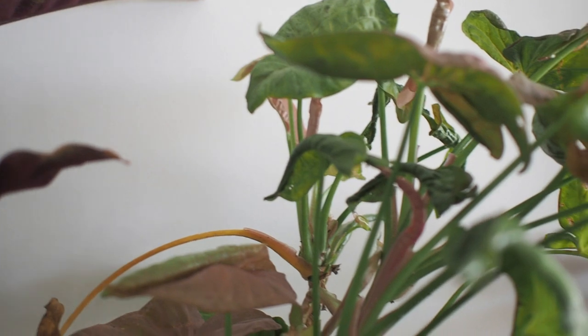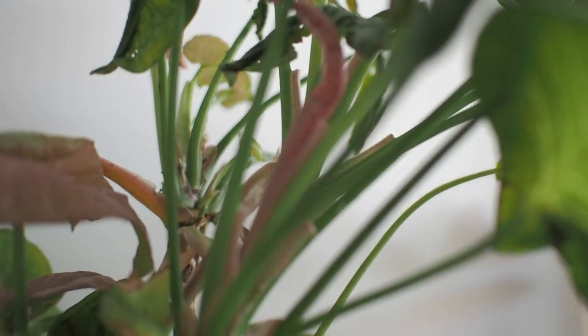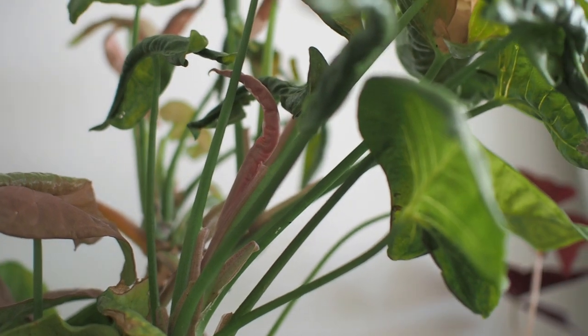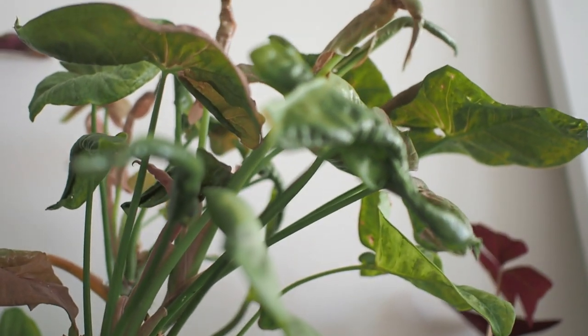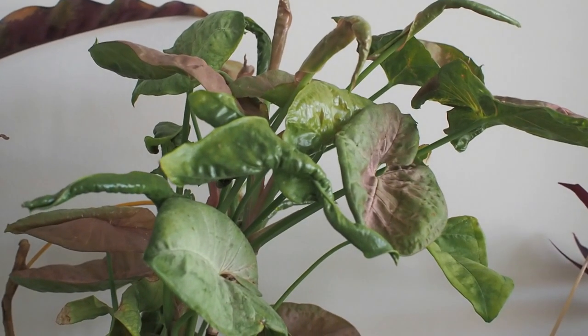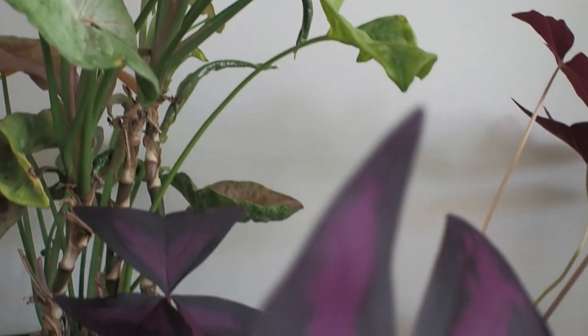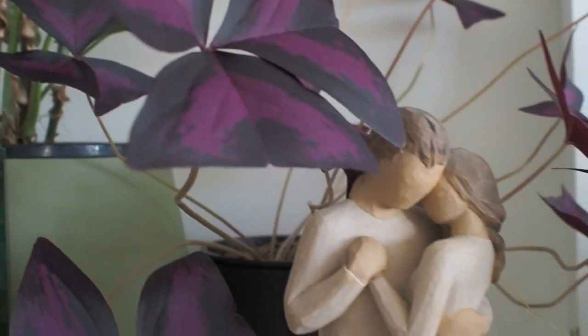Now this syngonium neon robusta had a hard year and was heading for the bin, but the roots were still healthy so I cut it down to pretty much nothing and left it outside to recover. Here she is now looking a lot better than before, but still not quite there yet — so she's a work in progress for 2022.